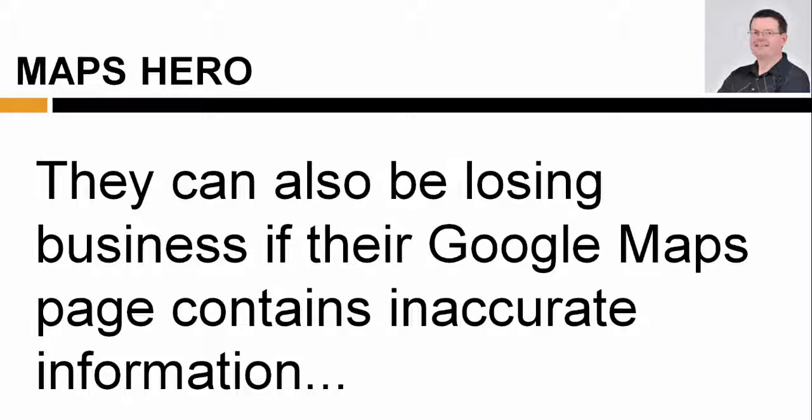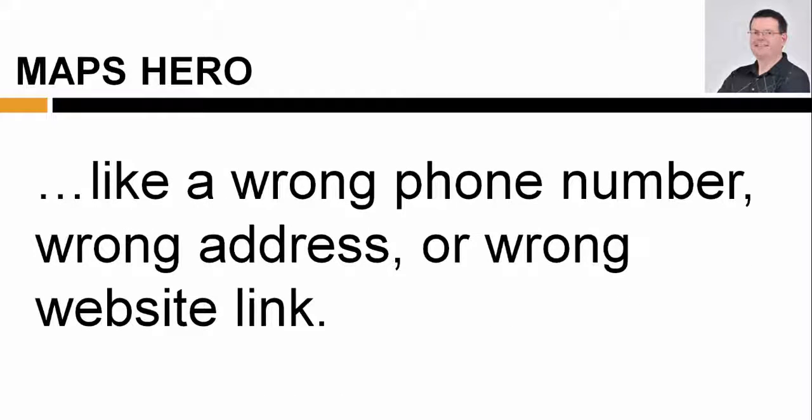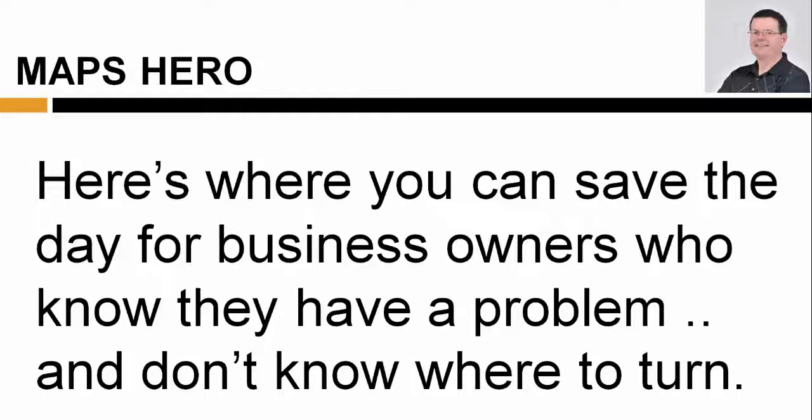A local business without a Google Maps presence could be losing hundreds, even thousands of dollars every month to their competitors. They can also be losing business if their Google Maps page contains inaccurate information, like a wrong phone number, wrong address, or wrong website link. Here's what you can do to save the day for business owners who know they have a problem and don't know where to turn.